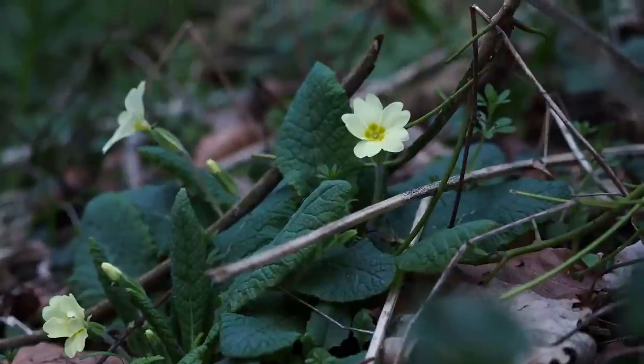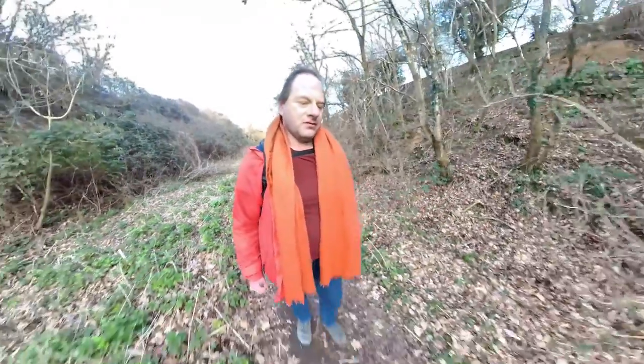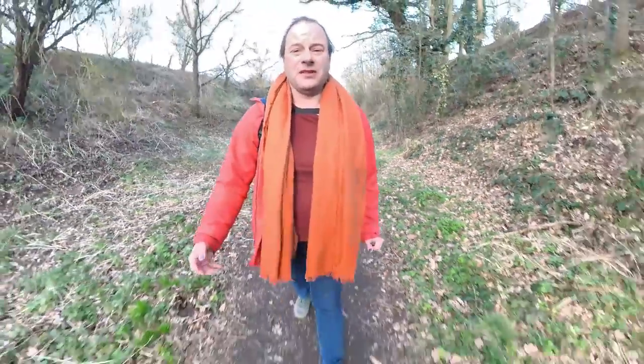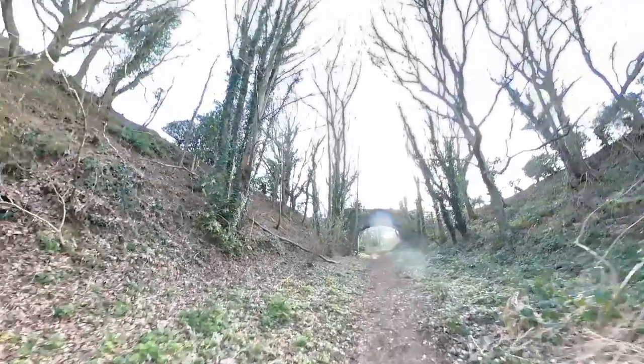I'm out here to get some ICM photos. If you're not familiar with ICM, it stands for intentional camera movement. It's art, and it's very imprecise because you simply can't tell what you're going to get. Like many forms of this kind of photography, you can't really tell until you get it back onto a big screen. The process is simple: you intentionally move the camera whilst the shutter is open and it creates light streaks, blurs — it creates art. And some of it is awesome.